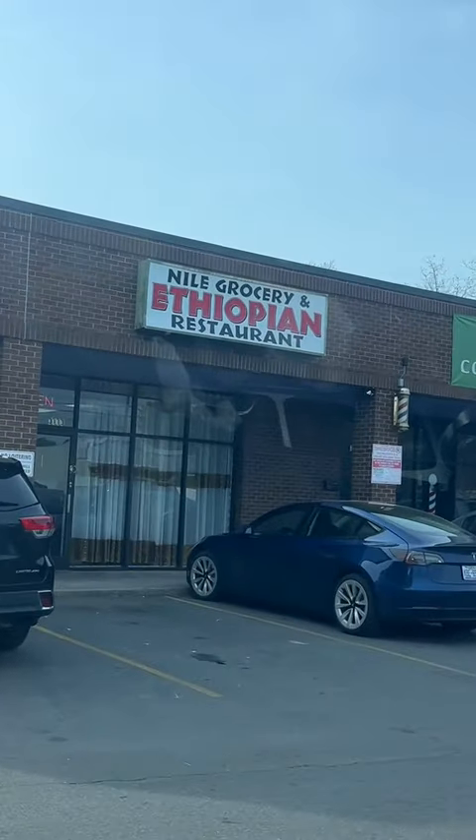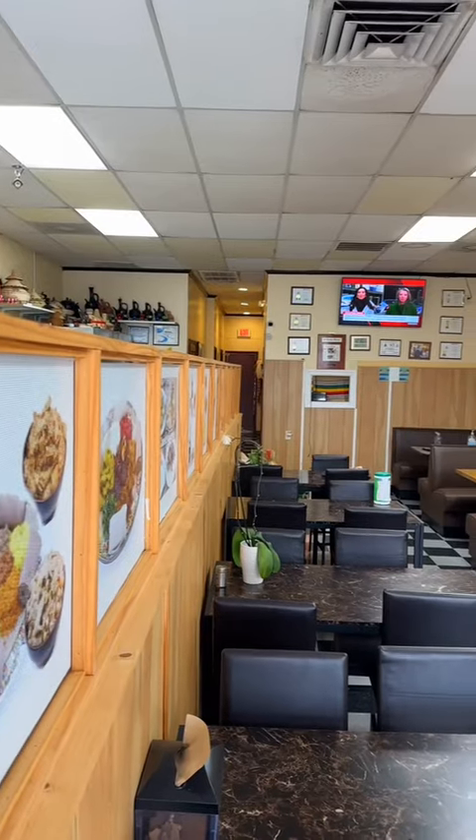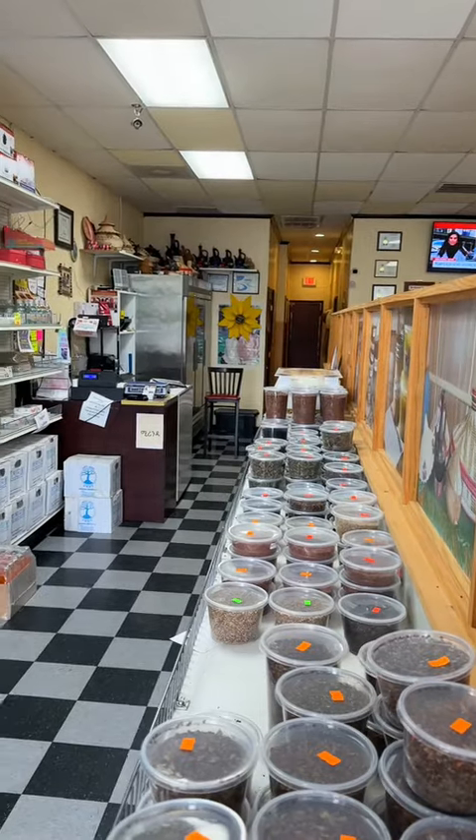On a place called Now Grocery, an Ethiopian restaurant in Charlotte, North Carolina. This is going to be a very, very interesting review. So not only is this an Ethiopian restaurant, it's also a grocery store.